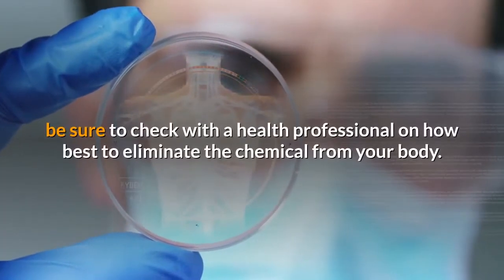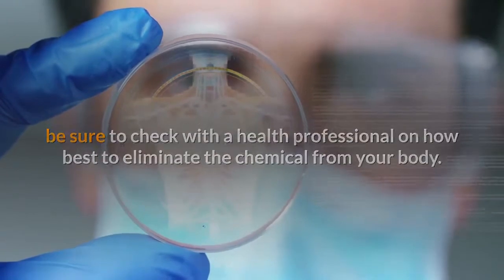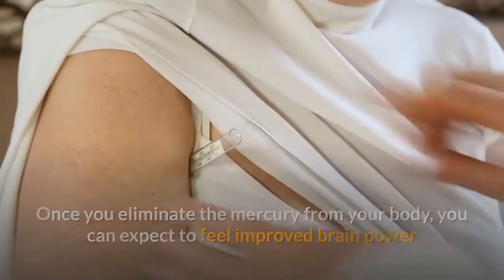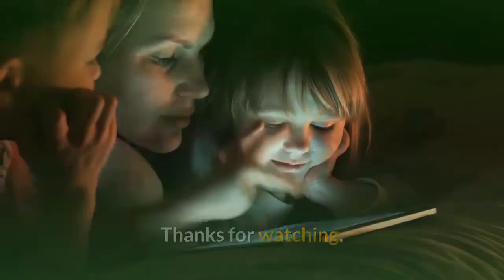If you suspect that you have mercury in your body, be sure to check with a health professional on how best to eliminate the chemical. Once you eliminate the mercury from your body, you can expect to feel improved brain power and concentration, increased energy, and rejuvenated. Thanks for watching — please don't forget to like and subscribe.